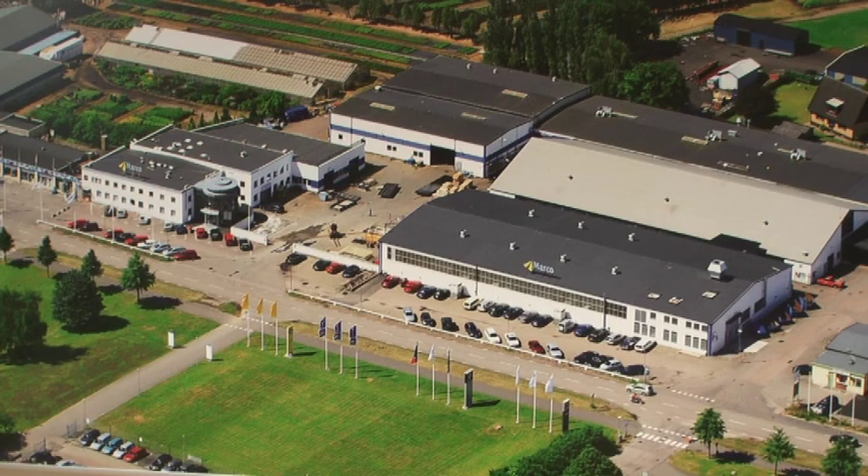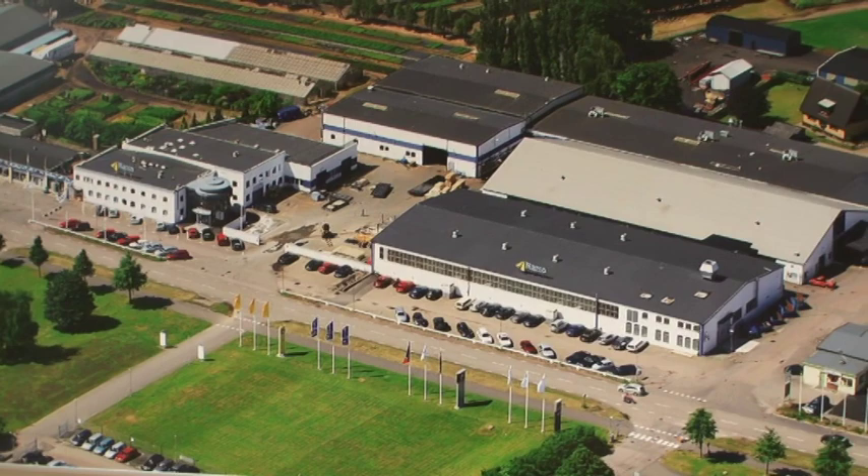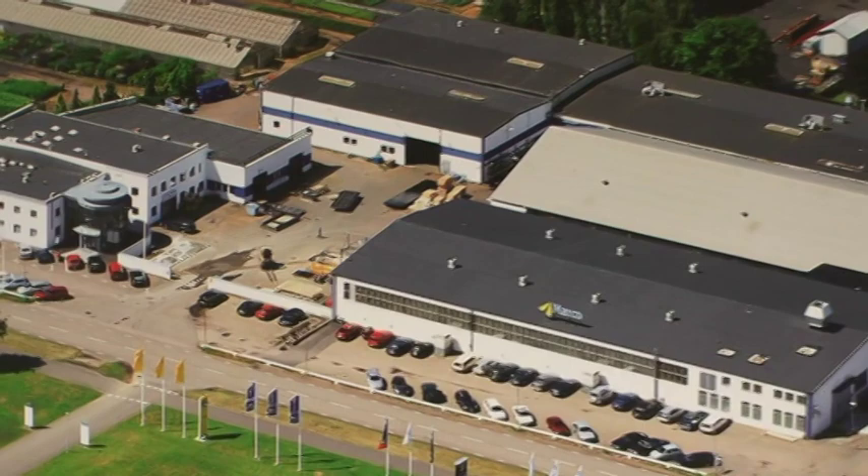At this site in South Sweden, the expertise of engineering, research and development, marketing and manufacturing of Marko company come together to produce the world's number one scissor lifts. Welcome to Marko.